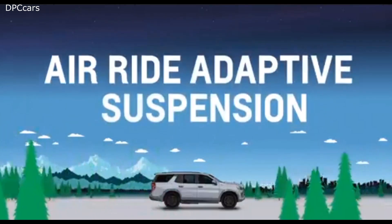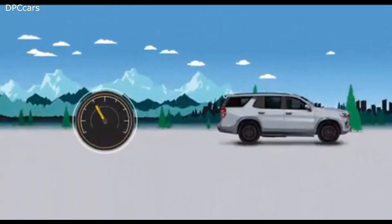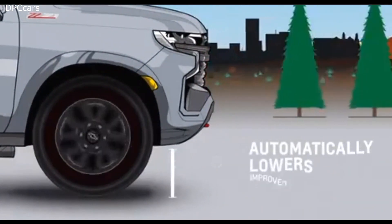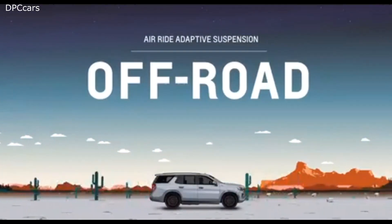The air ride adaptive suspension is available on High Country and Z71 models and delivers automatic load leveling and ride height adjustment. The ride height can adjust up to four inches. In highway driving, the system automatically lowers the ride height by three-fourths of an inch to improve aerodynamics and fuel efficiency.